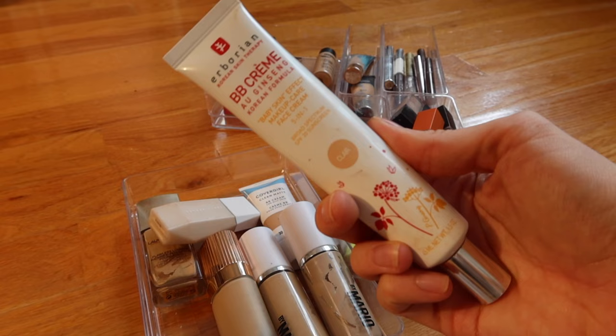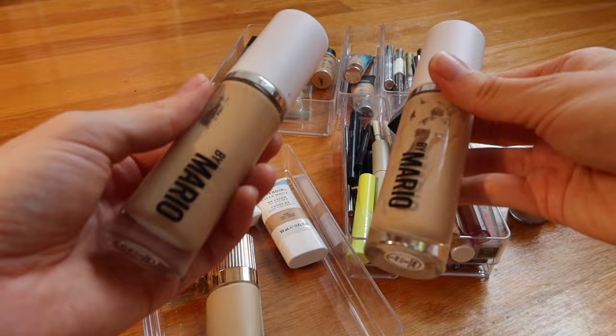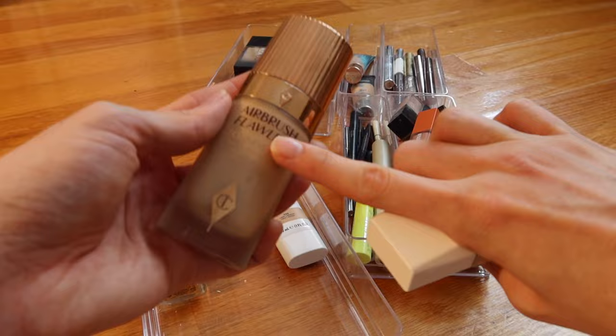Also keeping the Airborne BB cream — it's beautiful for the summertime. Keeping the Makeup by Mario foundations, though I can't wear these in the summer because they don't seem to last super well; love them for winter though — gorgeous skin. Charlotte Tilbury Airbrush Flawless is a little thick but if you sheer it out it's great for on-camera makeup. I don't wear these other two enough so I'm going to get rid of them.